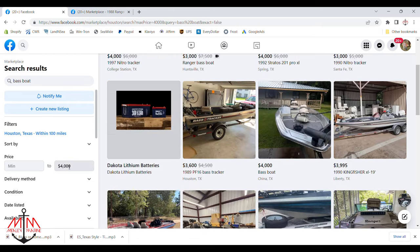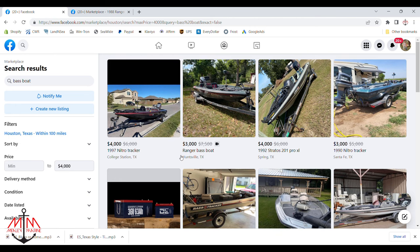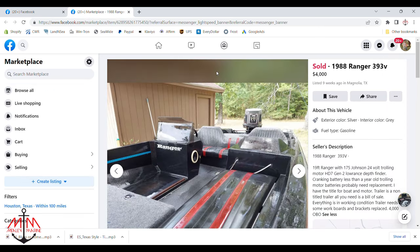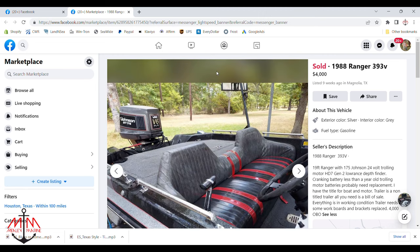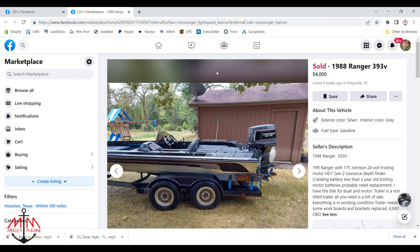As I was scrolling through Facebook, I saw an ad for a 1988 Ranger 393V. I've already done a 363V that was an '88 model, so I wasn't overly excited to check it out, but from the picture I could see that the boat was black and red and the price was $4,000. The price seemed reasonable and I knew this was a bigger boat, so I clicked on the ad. Scrolling through the pictures, I saw there was no major damage, but the boat was in rough enough shape to make a good YouTube channel series.